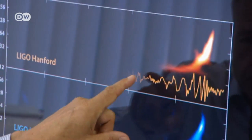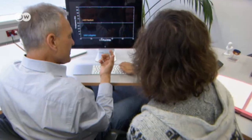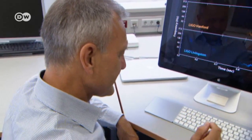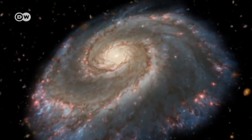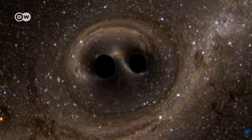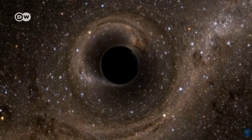This is what a readout of the gravitational wave looked like — the first one to be observed. It doesn't look like much to non-experts, but for Karsten Dantzmann it's a beautiful proof of the phenomenon predicted by Einstein. You can even hear the waves as an audio signal. Around 1.3 billion light-years away from Earth, two black holes were orbiting each other at a speed of 200,000 kilometers per second. The black holes eventually merged, releasing energy greater than that of the entire visible universe.